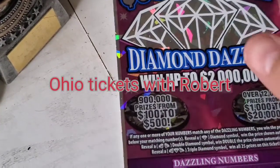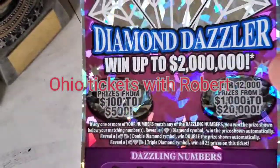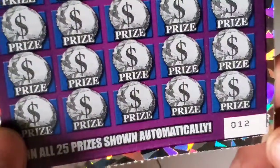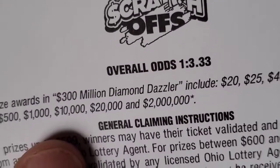Hello everybody, welcome back to Ohio Tickets with Robert. We have the Diamond Dazzler, went up to $2,000,000. It's a $20 ticket from the Ohio Lottery. It is ticket number 12. Odds on this: 1 out of 3.33.